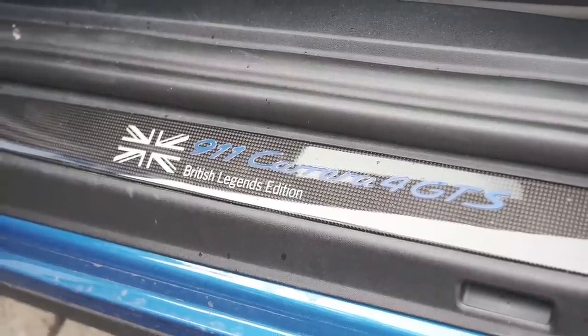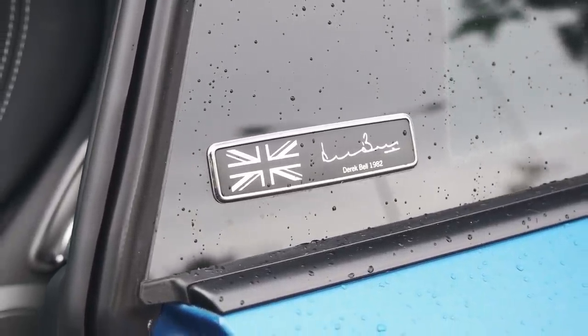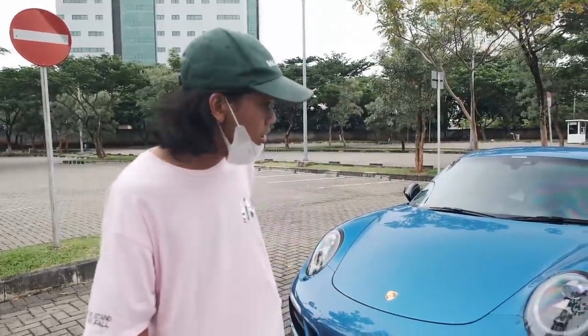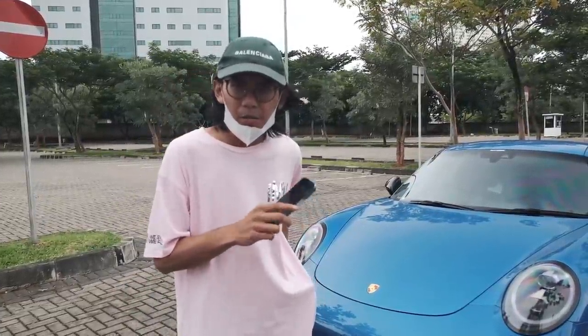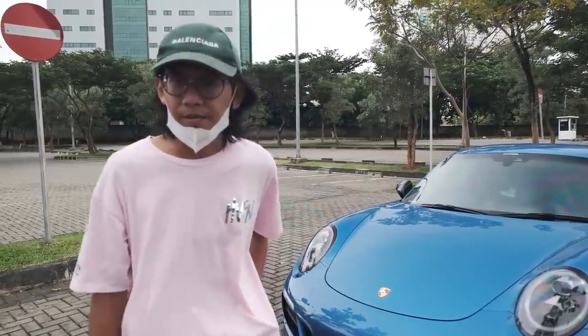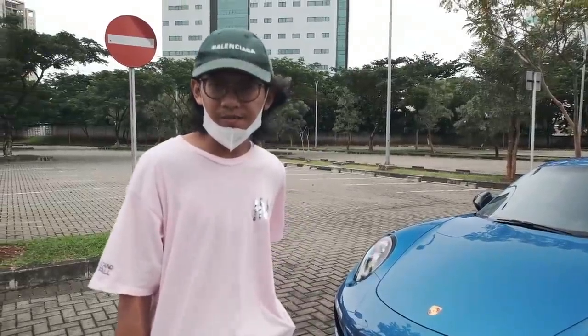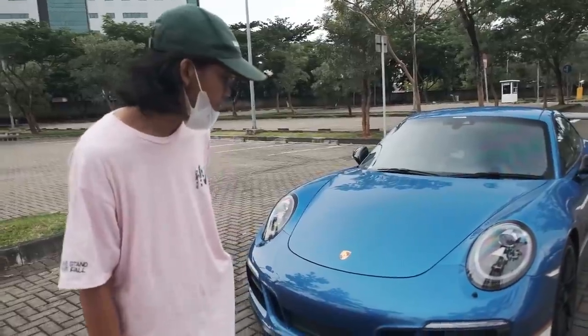British Legends Edition — kalau nggak salah si showroom bilang ATPM nggak masukin. Jadi akhirnya dealer-dealer yang masukin ke Indo. Kalau nggak salah cuma ada satu di Indo. Yang 4 GTS yang biasa ada beberapa, tapi matic kalau nggak salah. Dan ini manual. British Legends Edition — dan warnanya ini lucu banget sih.